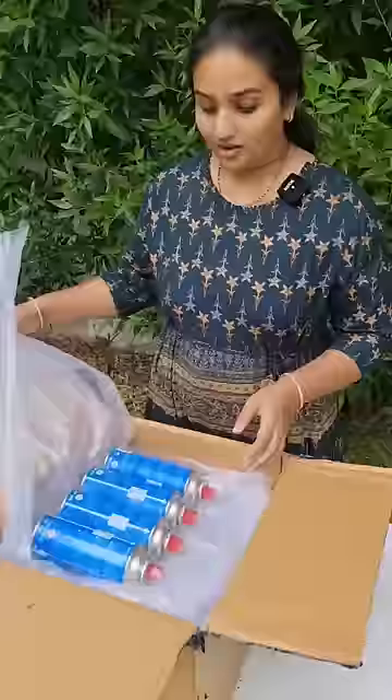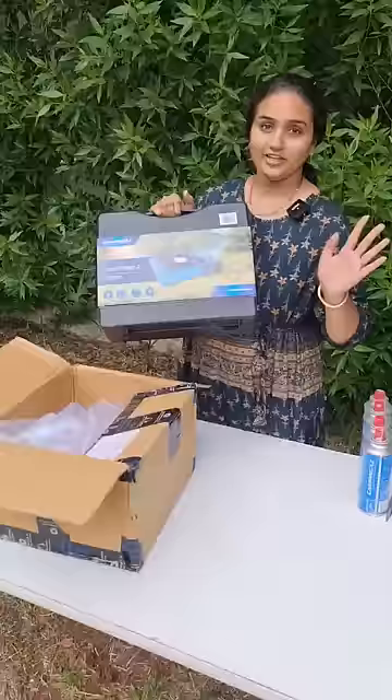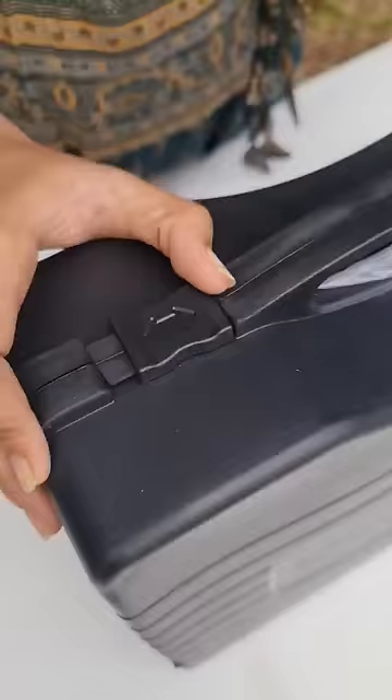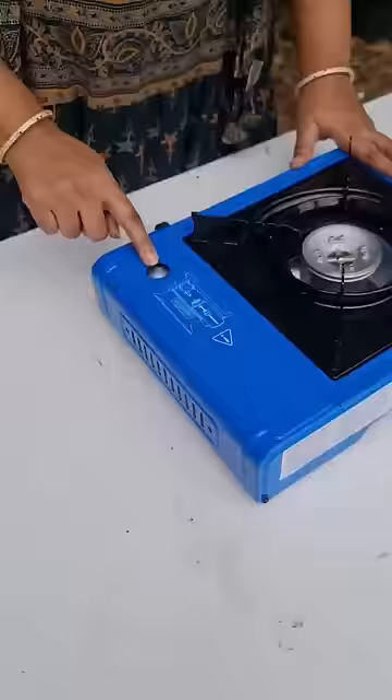Oh wow, this company gave four extra gas cylinders. This is a very nice briefcase and it is very well designed. It is portable — and the same way, it is portable. Oh nice, they gave a beautiful lock for it. And tada guys, I can carry this with one hand.